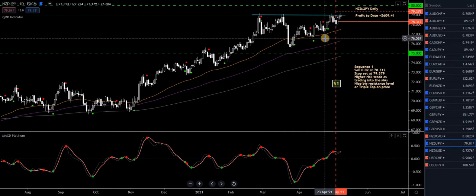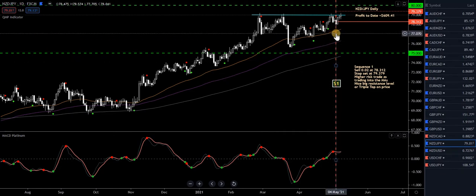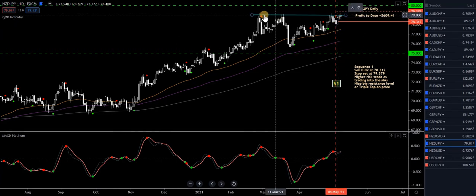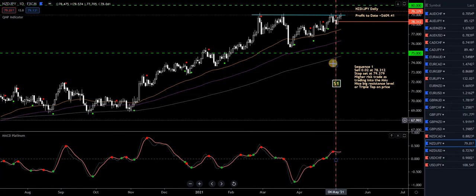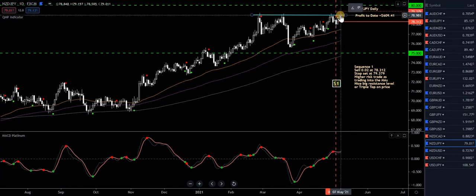New Zealand Japanese yen — high-risk sell trade here. Hasn't gone anywhere in my favour at all. I was relying on this sort of resistance level, triple top. MACD Platinum's above the zero level. Stop in place. It's gone against me, getting close to my stop. Sort of pulled back a bit on Friday — just see how it pans out. Nothing happening at the moment.